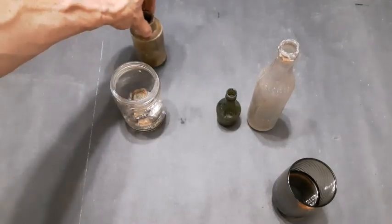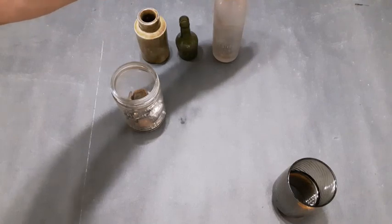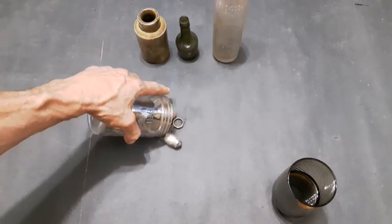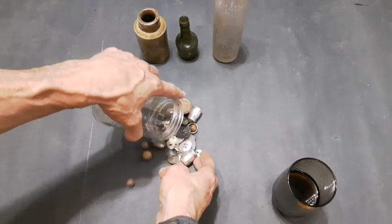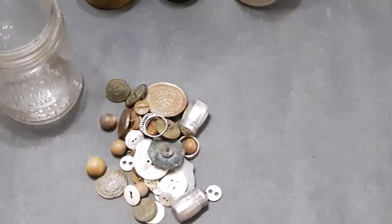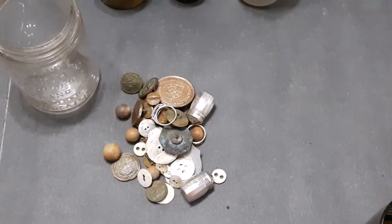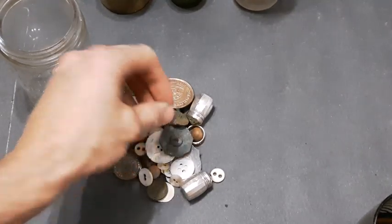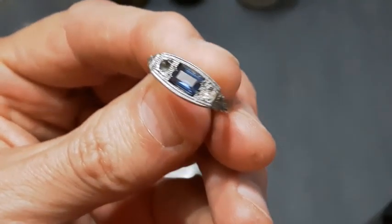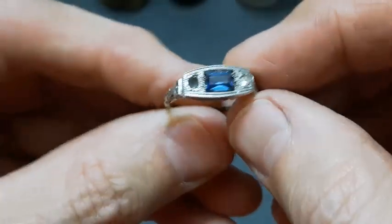I'll move these up this way and then dump this jar out on the table here, try to keep it all contained, and we'll separate it and go through it. First off, there's a silver ring with what appears to be a sapphire in it — I found that one about two years ago, dug that one up. And these are all from bottle digging, folks — not metal detecting.